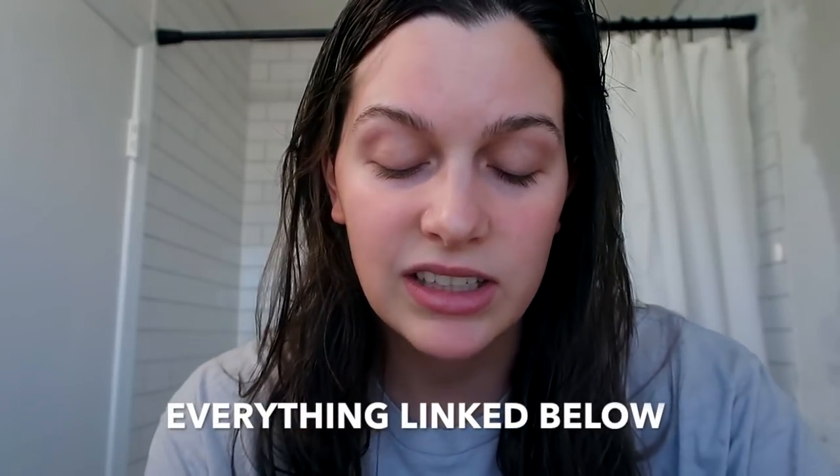Hey guys, welcome back to my channel. In today's video, I'm going to be doing a little pamper routine. It's really not much, but I guess these are like my beauty secrets and I've really got to do something to myself, so I'm going to share with you.